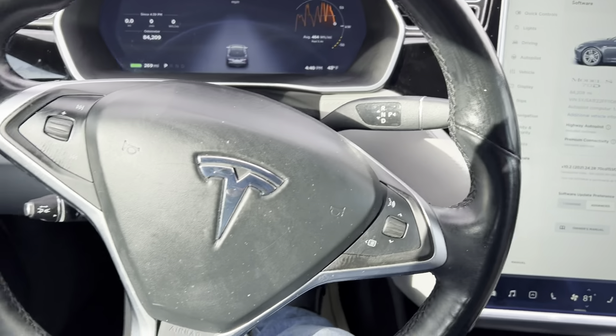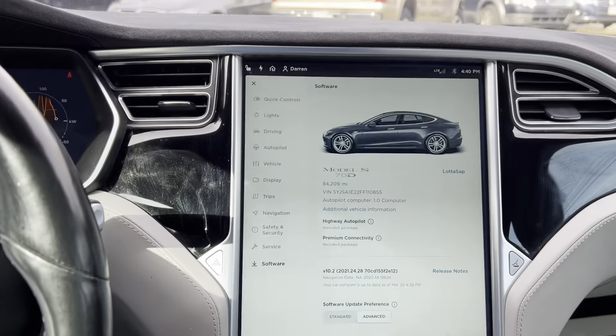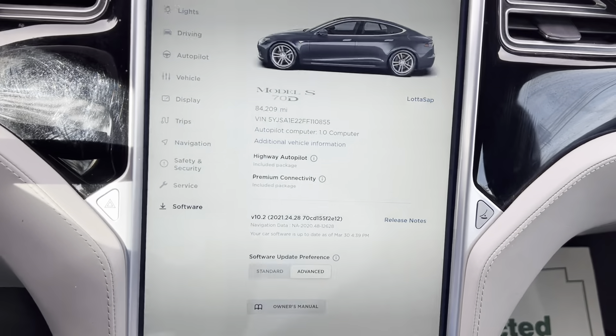Heated seats front and rear, heated steering wheel, heated wipers — fully loaded. It probably gets about 250 miles realistically on a full charge.